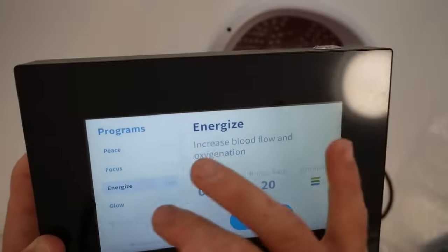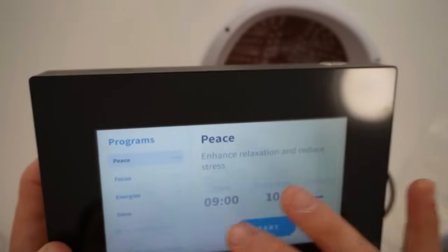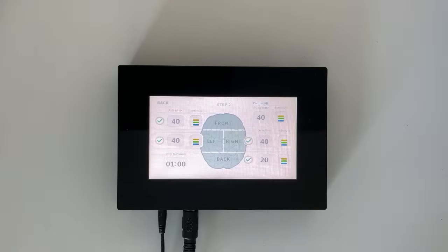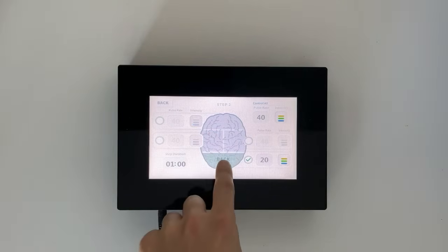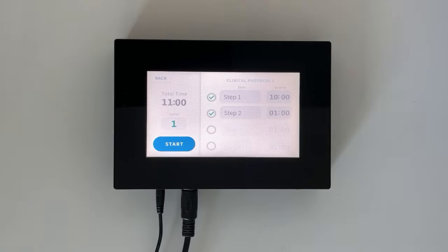There are four preset protocols on the device, and you can also adjust custom settings — time, intensity, and frequency. There's a four-digit code that unlocks a feature allowing you to target four different quadrants: front, back, left, and right, each at a certain pulse and duration. You can even do it in steps — for example, 10 hertz on one quadrant, then switch to the back at 20 hertz after a minute.